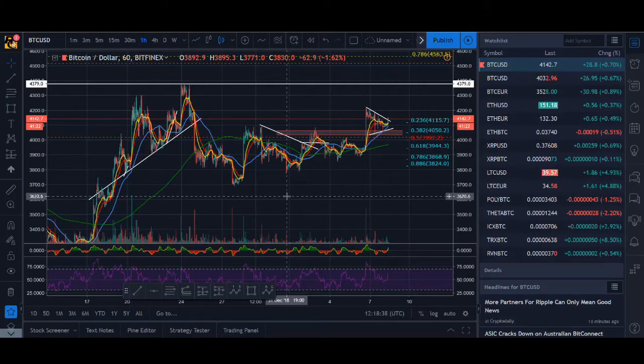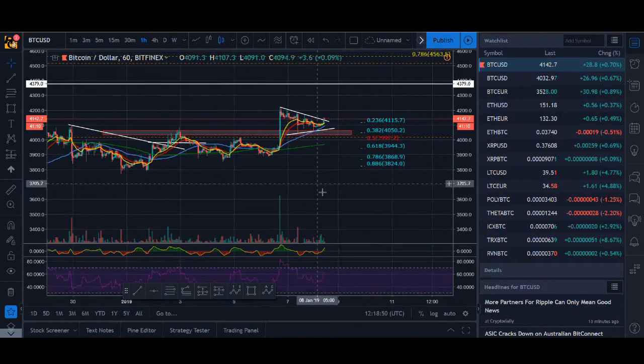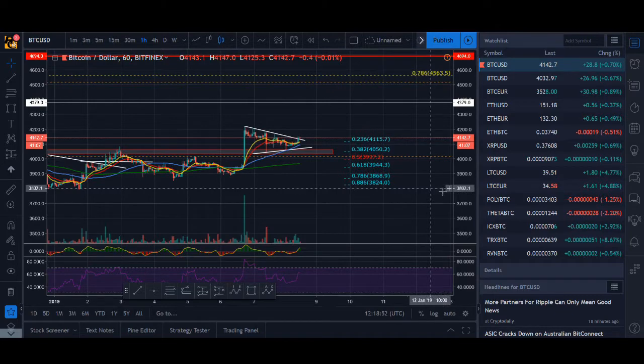Key price levels to look out for Bitcoin, Ethereum, Litecoin and Ripple. Welcome back guys, it's Cryptorocko here and in today's video I'll talk about key resistances and support and potential places we could look to buy. So without further ado guys, let's get into the video.